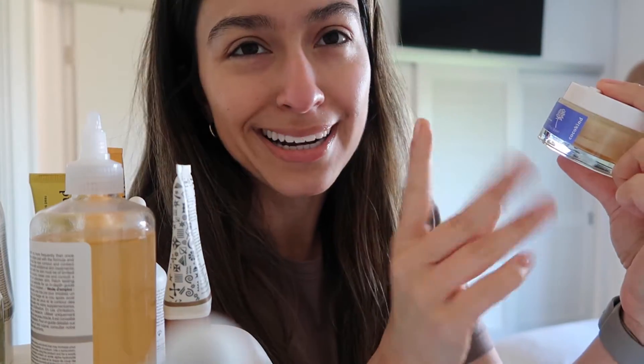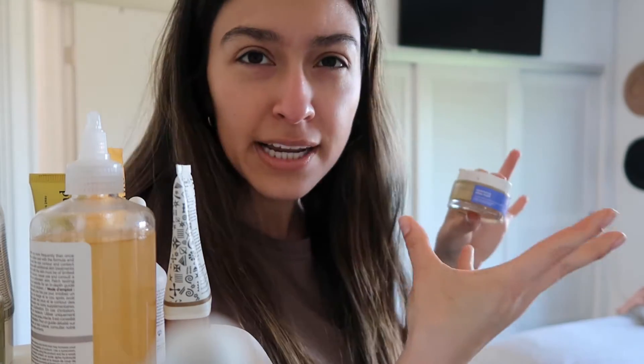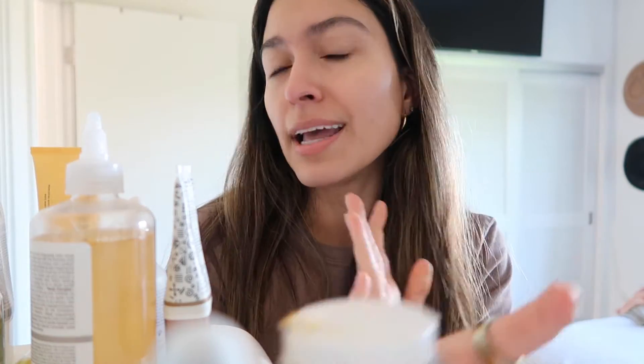Now going into my nighttime routine. I cleanse my face the same way using whatever cleanser — right now the CoccoKind, after that probably the CeraVe. Then one thing I really really like from CoccoKind is their Resurfacing Sleep Mask. It's like a clean, natural, plant-based retinol, so it's not aggressive and won't make your skin peel or do anything crazy, which is great for sensitive skin. It's creamy and works as a moisturizer too — I wash my face, throw that on, and skincare is done. The instructions say to use it three to four times a week; I usually use it three times.